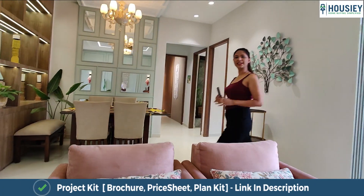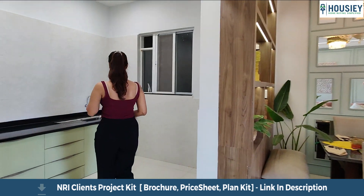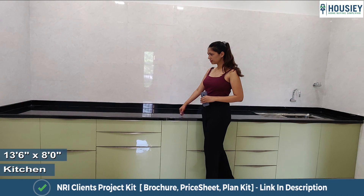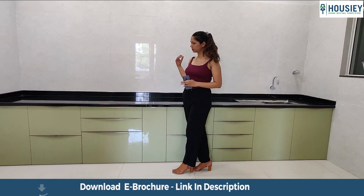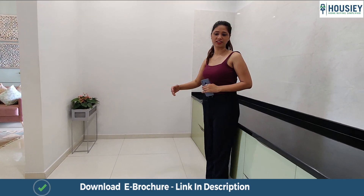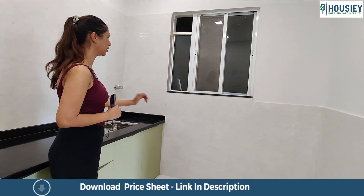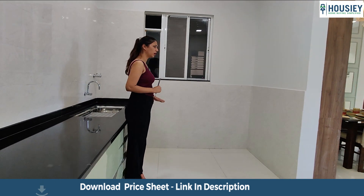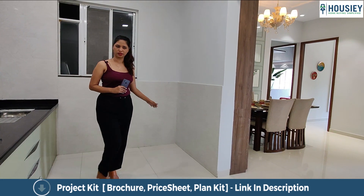Moving forward, we will be checking out the kitchen area. This is one-sided granite right over here. There is ample amount of space for your cooking area plus to keep all your electronics. There is a good space for your refrigerator, and there is a separate space for washing utensils. Over here is the dry area — a good amount of space where you can keep your washing machine.